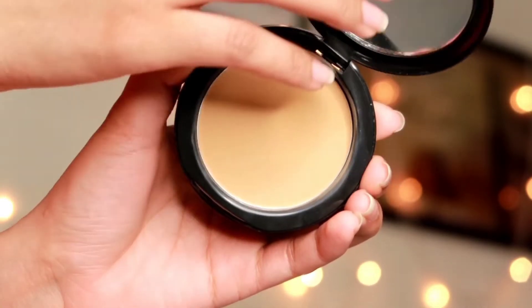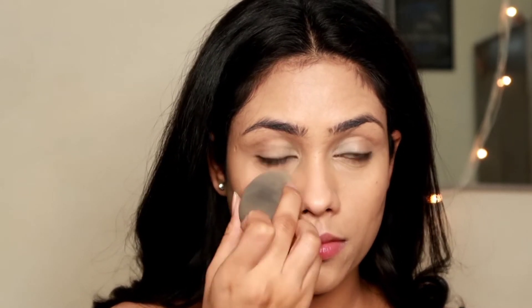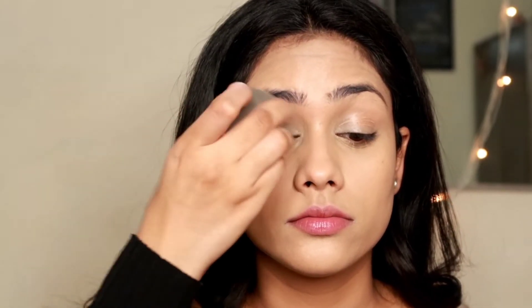Now I'm going to set my under eyes with this Maybelline Fit Me compact powder using my damp beauty blender, packing it under my eyes so they're completely set and won't budge all day. If you have oily skin, you might want to set your entire face, but I have dry skin and it's winter, so I'm only applying powder where I can get crease lines — under my eyes, smile lines. I'm setting my lids as well because I get crazy crease lines there.